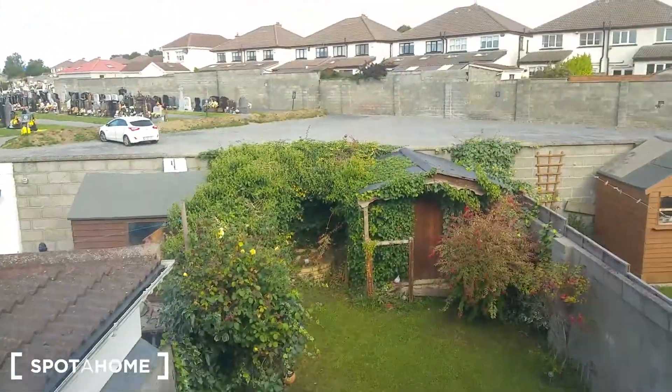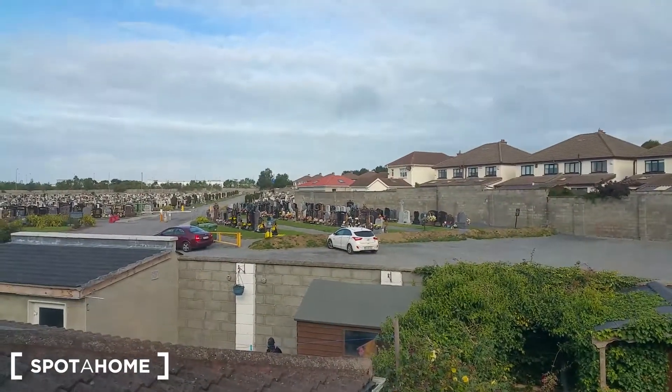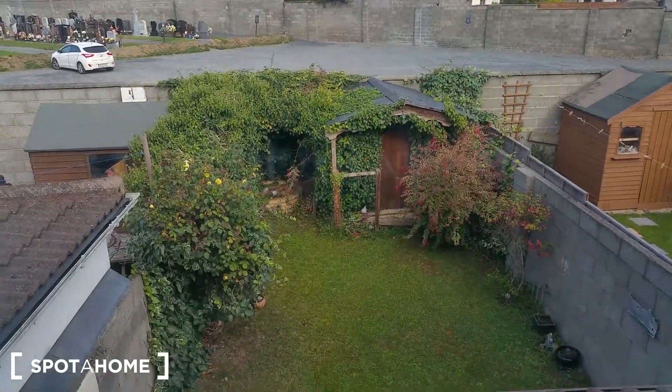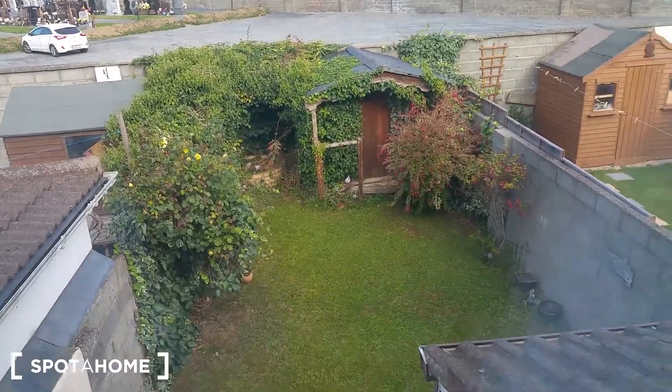There's a mirror here and some pictures on the wall, and that's the view from the window — a garden view. There's a small garden out there.